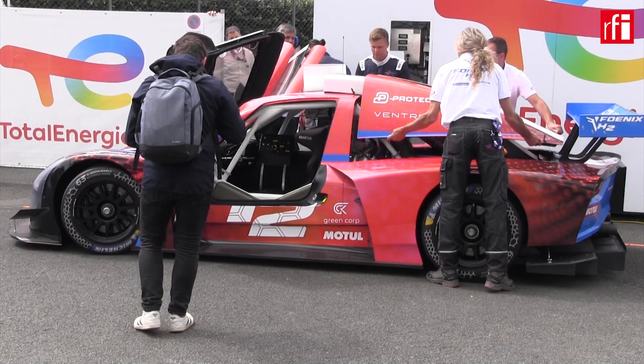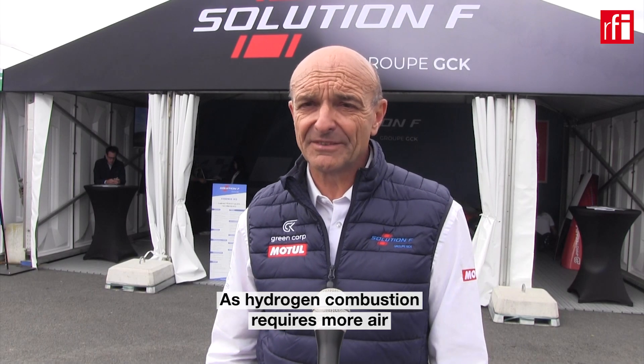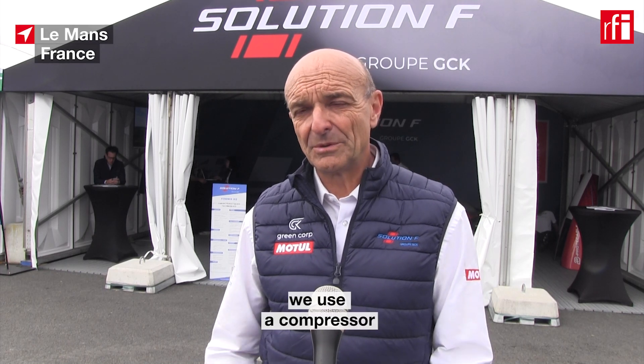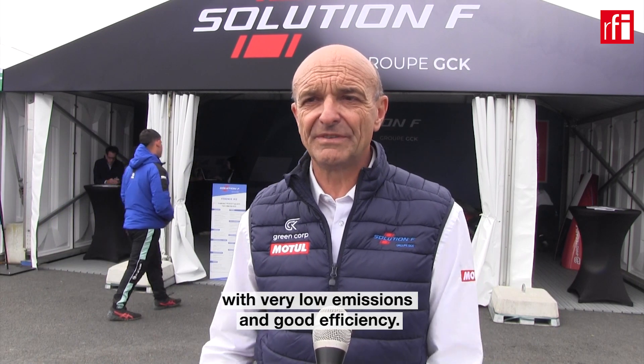For the engine, it's a V8 based on the production engine — it has been modified. As the hydrogen combustion requires more air than standard combustion, we use a compressor to compress the air and to be able to burn the hydrogen with very low emissions and good efficiency.